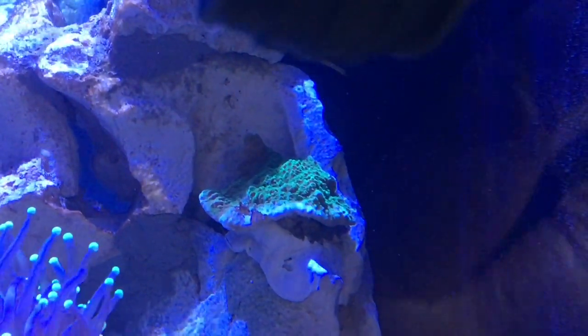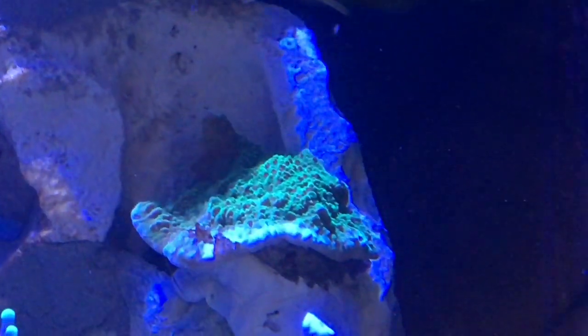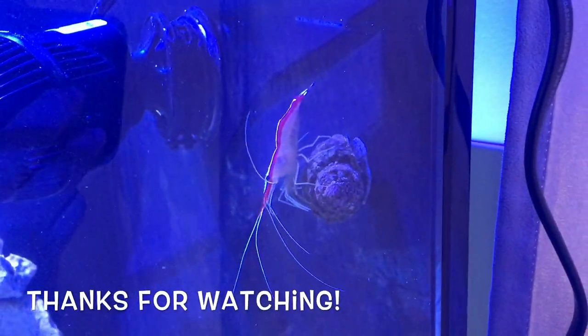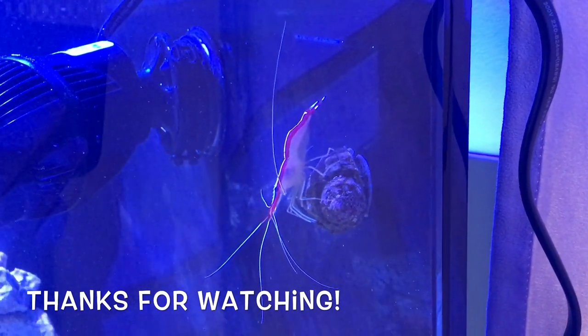Here's a daytime shot of the season's greetings montipora — I really hope this is enough light for it. That's where things stand at the moment, and it'll probably take at least another two weeks to finish moving all of the coral.